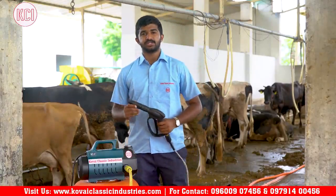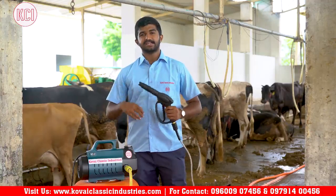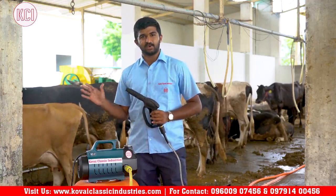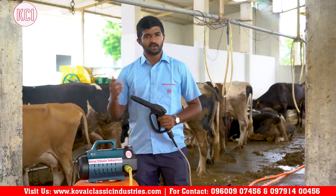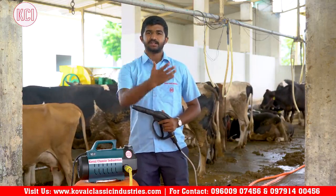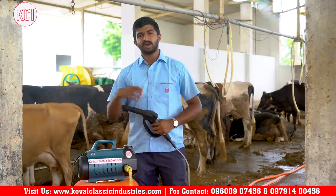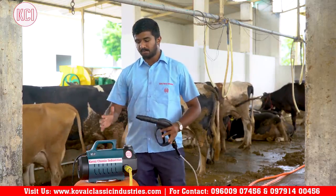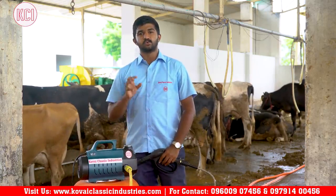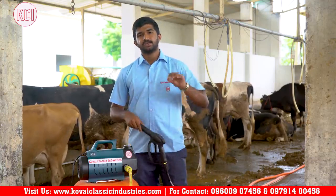Now we will see a multi-purpose washer — how compact and useful it is. We can use it for the cow shed, cow mats, and pressure cleaning. This compact washer runs on a 2HP motor. The pressure is at 110 bar on this unit, and up to 130–140 bar on other variants.